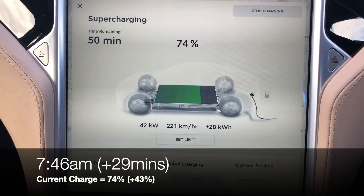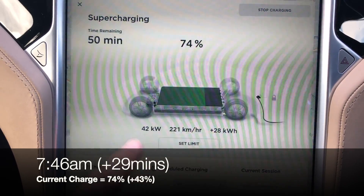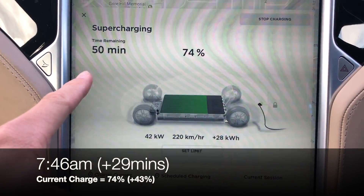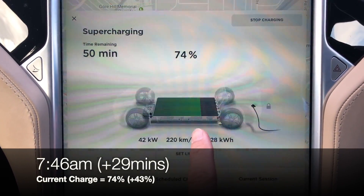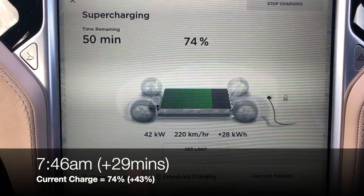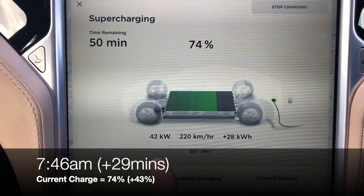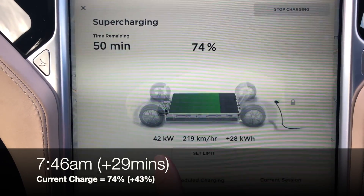We are just about to hit 75% — you'll see that the rate has dropped to 42kW. You'll see also that the time has increased to 50 minutes, because I increased the charge limit from 80%, which is what I have set every night, to 100%. I thought that might have affected the charging rate and caused it to go up, but no, it hasn't affected it at all — it's been declining steadily as before.